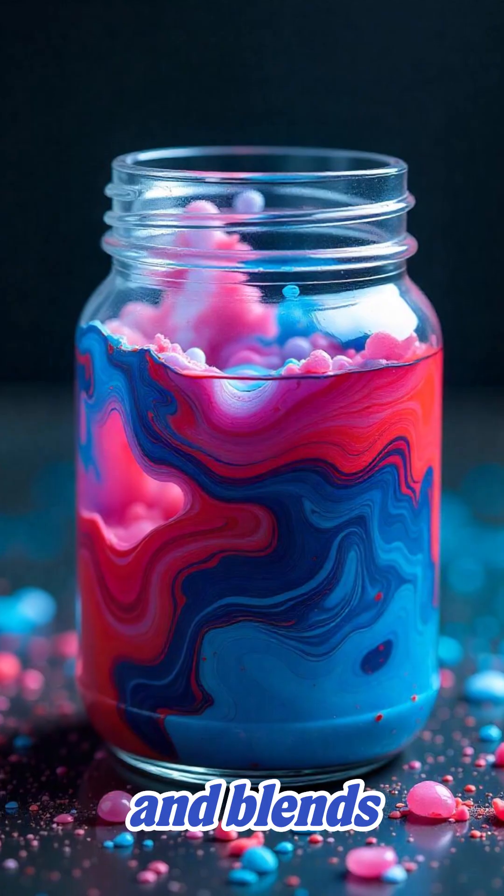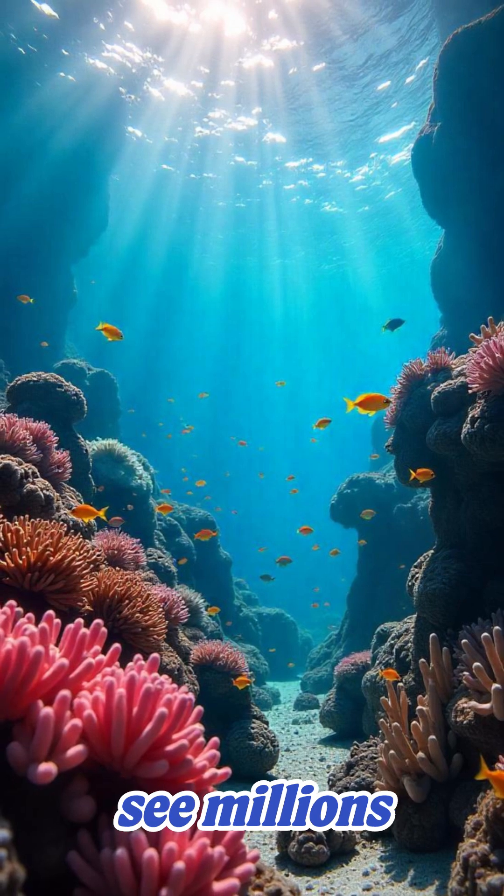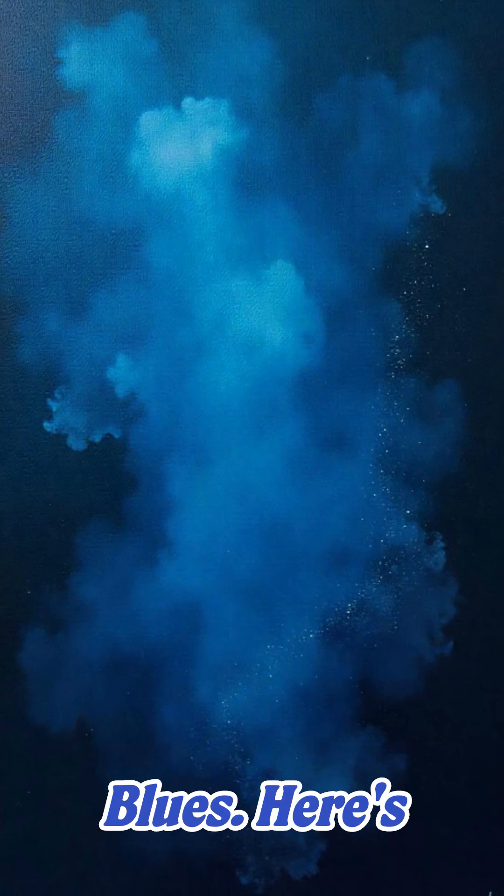Your brain takes those signals and blends them together, just like mixing paint — and voila! You see millions of colors, from neon pinks to deep blues.